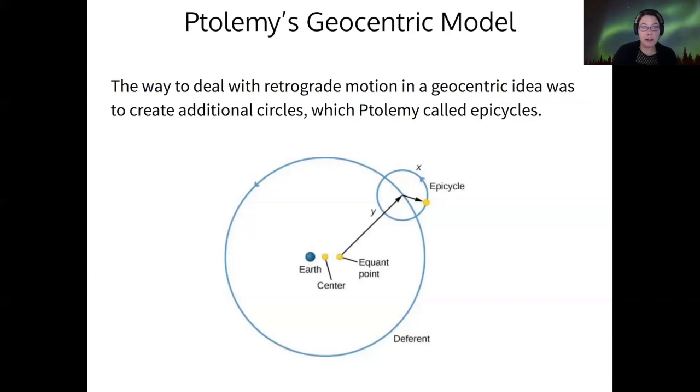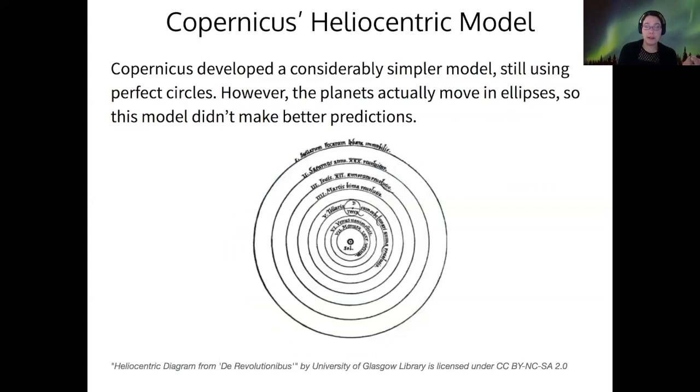But later on, Copernicus didn't like it. For one thing, some of the calculations were good but there were errors that had to be corrected — by having different points for the center of the epicycle circle that were different from the center of the deferent circle. None of those were actually centered on the Earth, so it seemed unnecessarily complicated, plus the predictions required too much work for the accuracy they were giving. So Copernicus thought, I can do better than that.